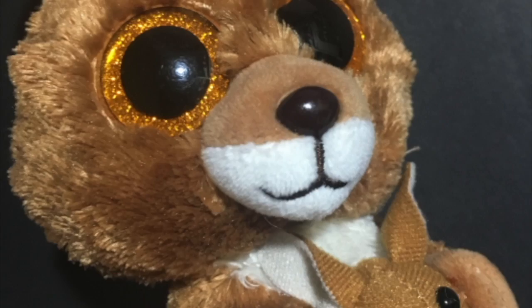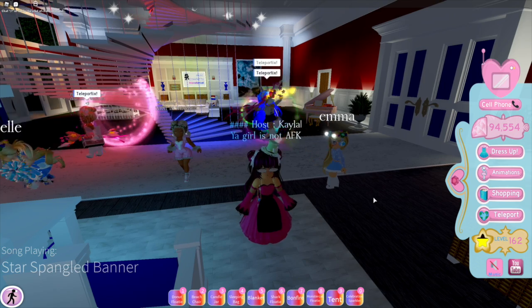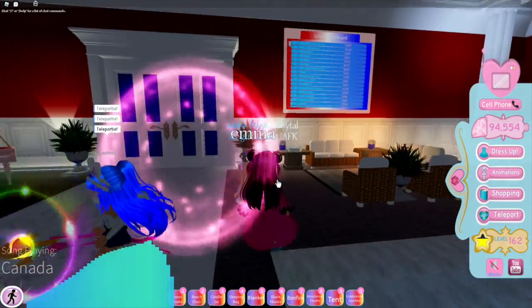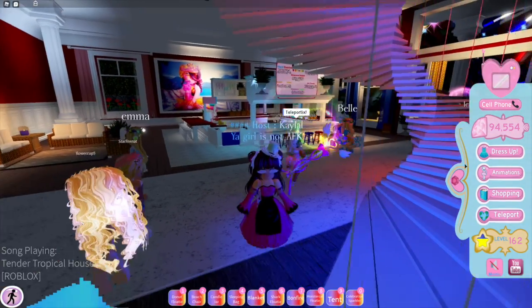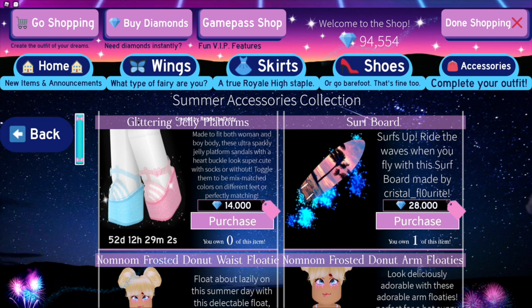Hello everybody, welcome back to another video on Cute Kangaroo! Today we are here in Royal High, and look what came out last night. Let's go over to shopping — okay, here: Glittering Jelly Platforms!